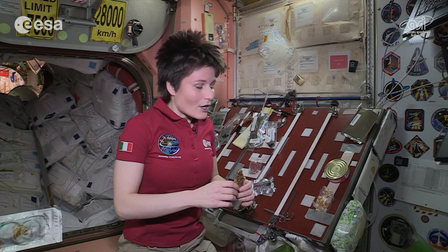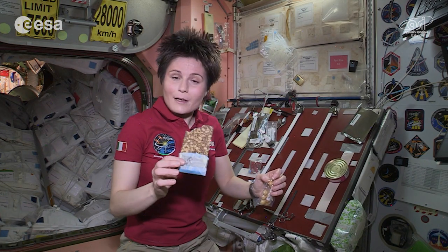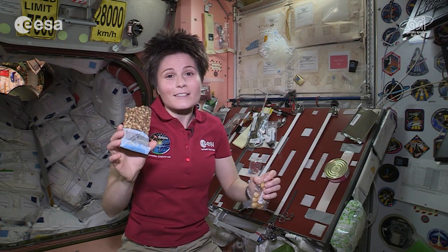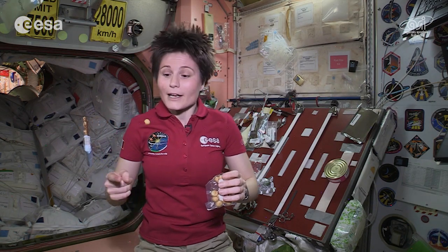Seeds and nuts are also great ideas for a healthy snack. Here on board, for example, I have this pumpkin seeds bar. And we also have plenty of nuts — how about some macadamia nuts?